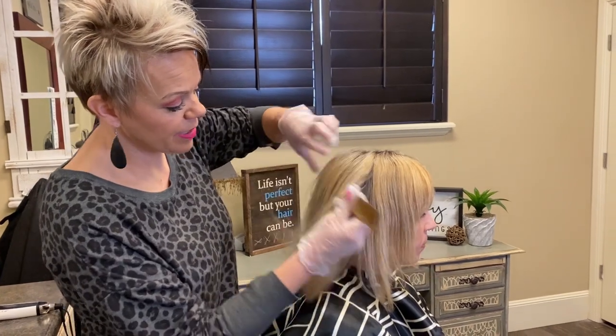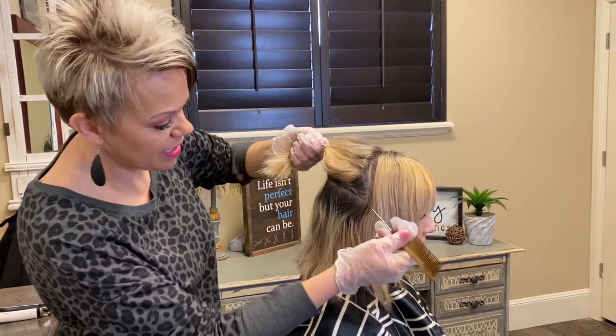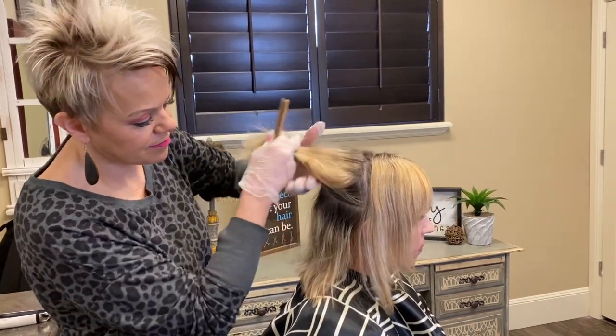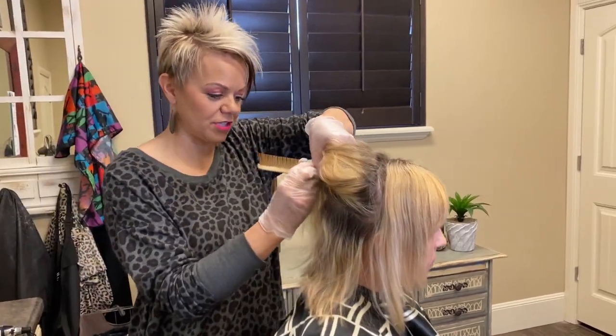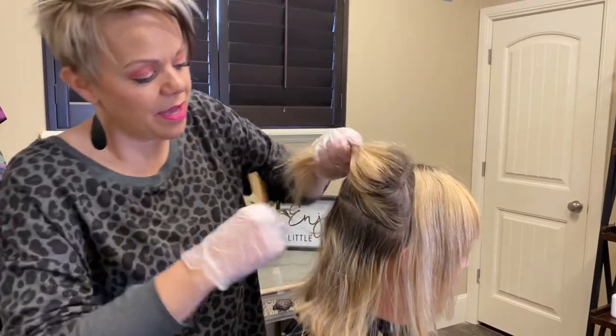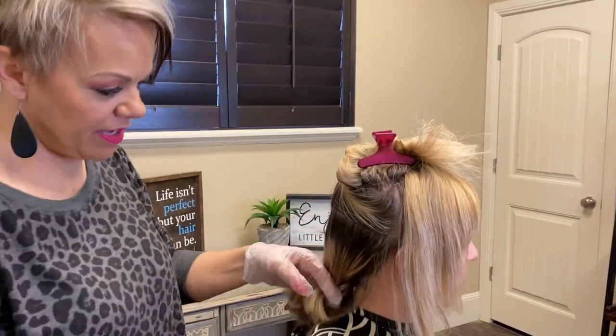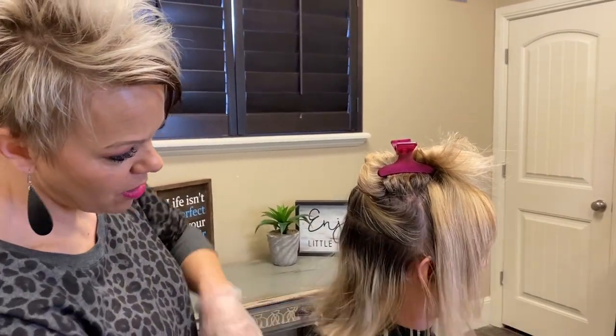Now what I want to do is a window underneath to bring some depth into her hair. The biggest thing she wants is to get rid of the yellow, so we're definitely going to brighten this up.